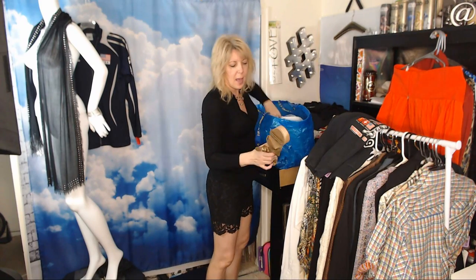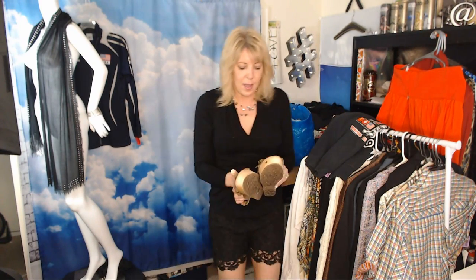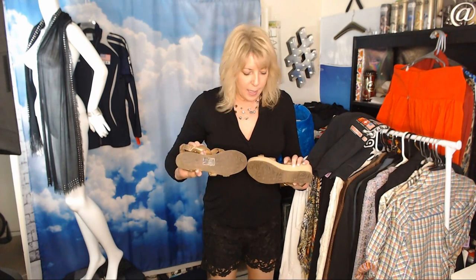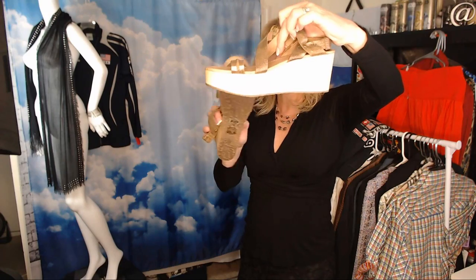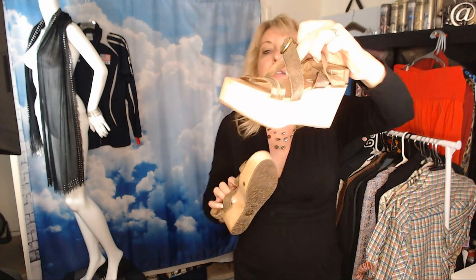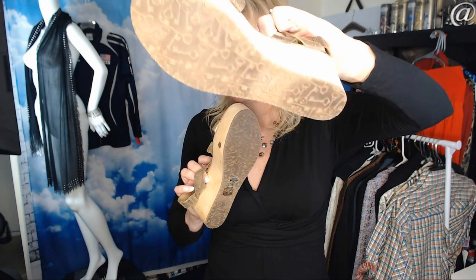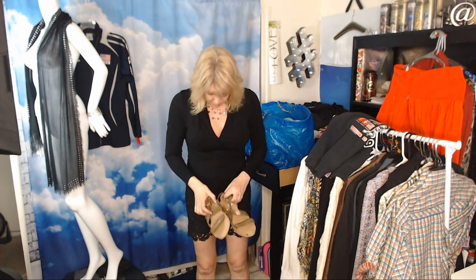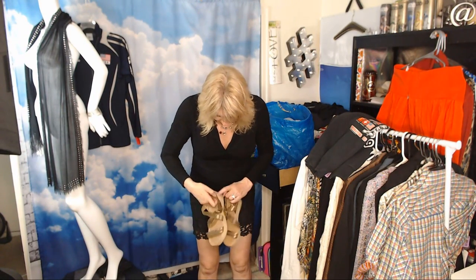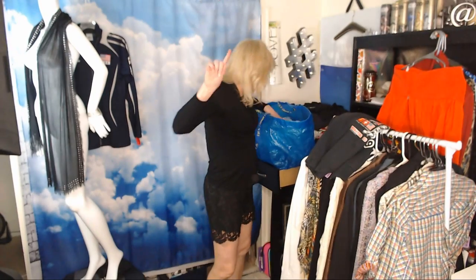These are Fossil shoes — I saw them before but didn't get them, then they went on sale at about $4. Wooden chunk platform heel with metallic straps. Size 8.5, and they haven't been worn yet. I think I can get about $30 for those.